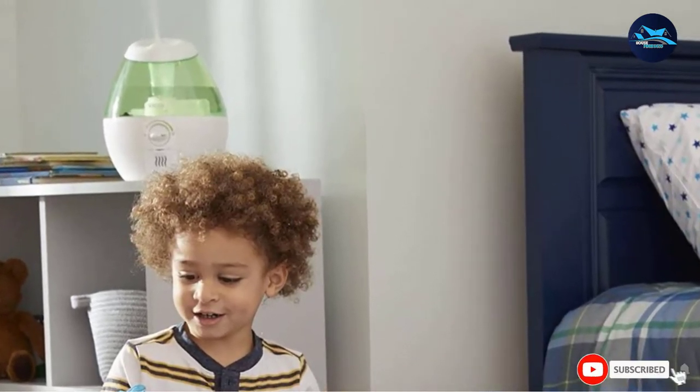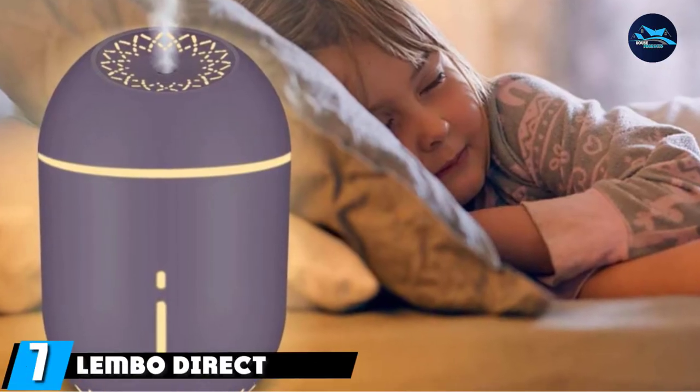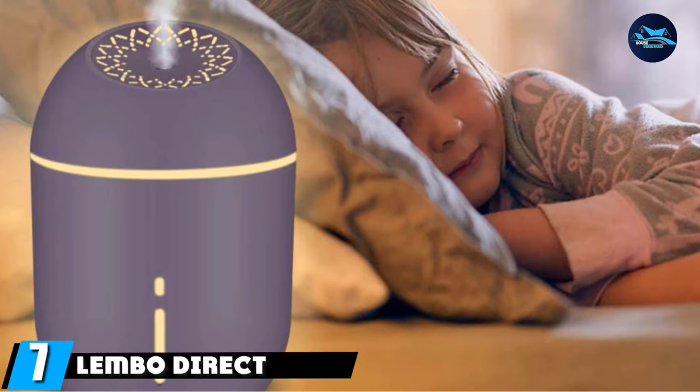The auto shutoff function will automatically turn the humidifier off when the water is empty, preventing damage and helping it last longer. Moving on to number 7, the Lembo Direct Mini Humidifier Diffuser.